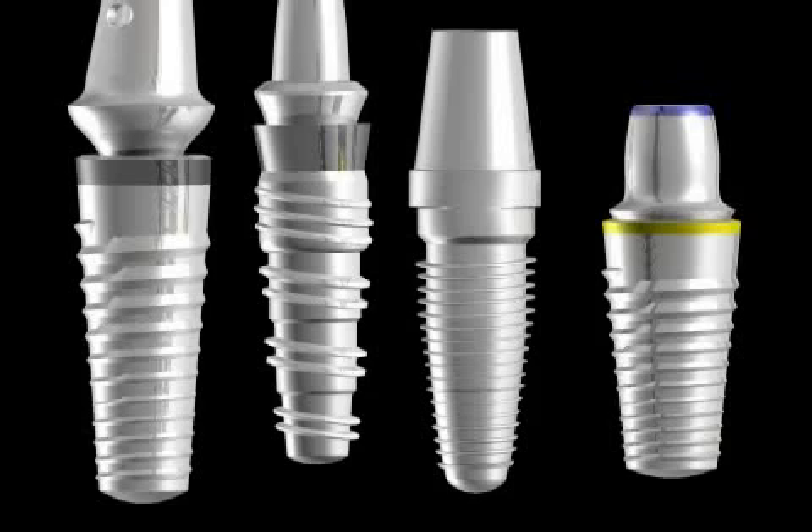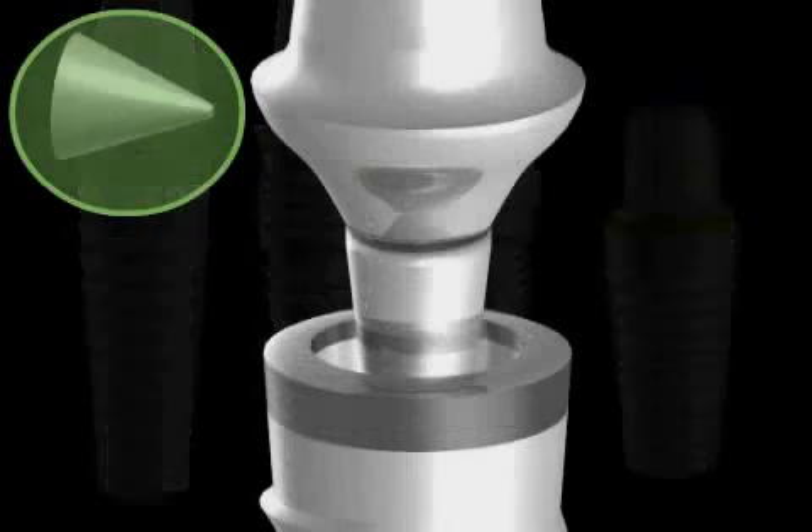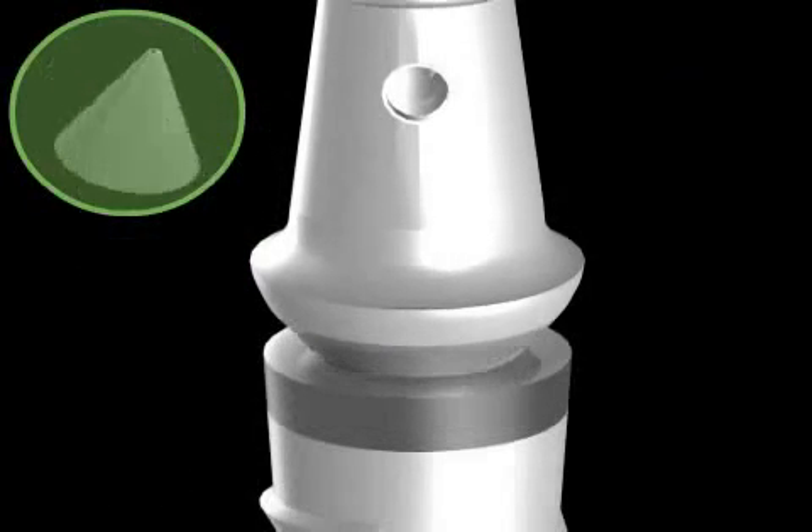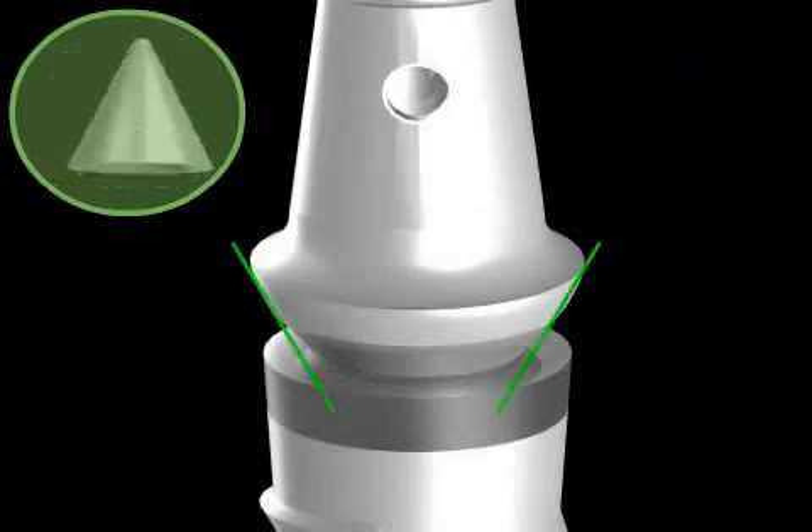In order to find out how an implant and an abutment are structured, please watch the video by the same name. It's important that the abutment is anchored properly on the implant with a conus. If you'd like to find out more about this, please check out the video entitled Conus Connection.